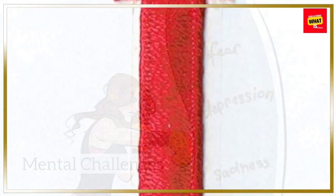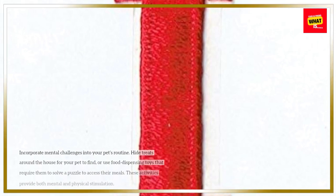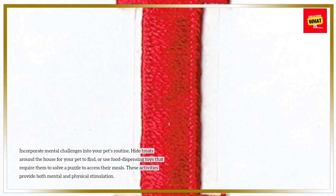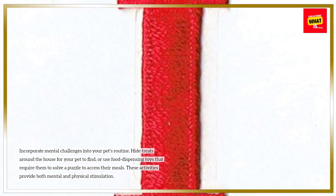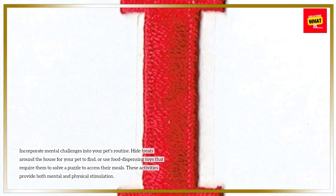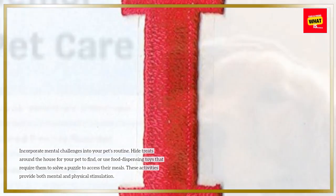Mental Challenges: Incorporate mental challenges into your pet's routine. Hide treats around the house for your pet to find, or use food-dispensing toys that require them to solve a puzzle to access their meals. These activities provide both mental and physical stimulation.